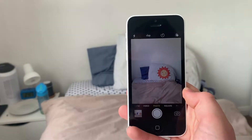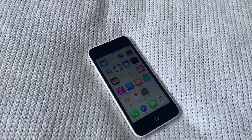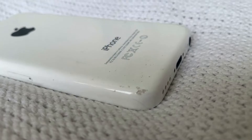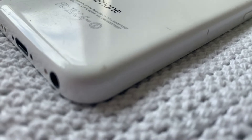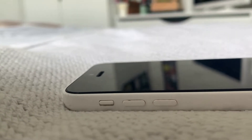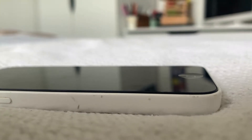Now we come to our first problem: the iPhone 5C is made out of plastic, so it breaks and scratches easily. There are some examples on my iPhone 5C. The battery life isn't great either — usually you can get about four hours of intensive use, and probably not even that if you're buying used.